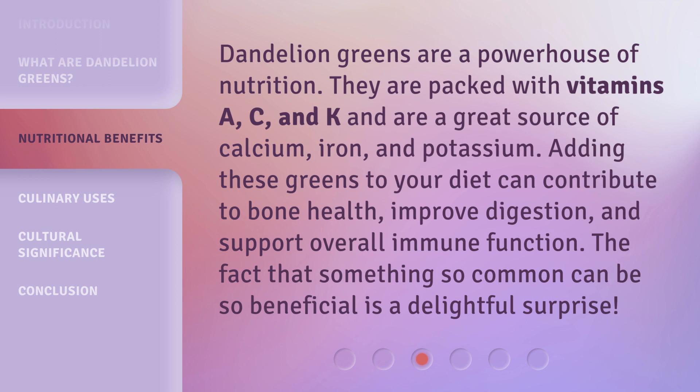Adding these greens to your diet can contribute to bone health, improve digestion, and support overall immune function. The fact that something so common can be so beneficial is a delightful surprise.